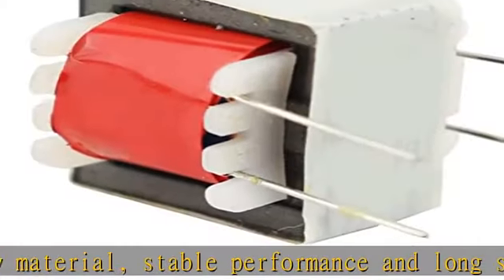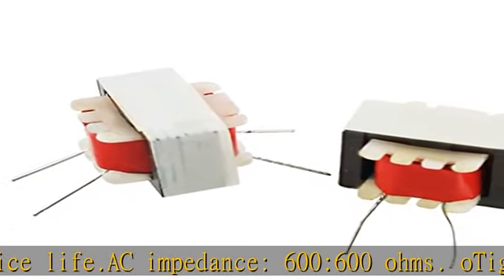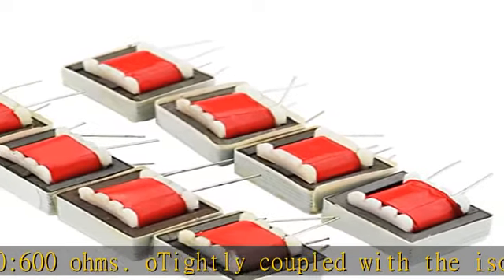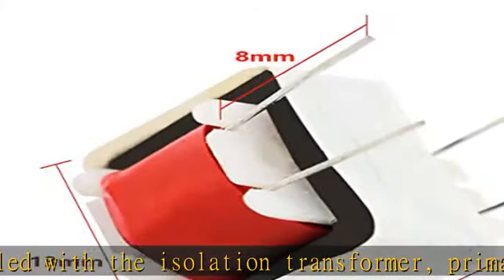Tightly coupled with the isolation transformer, primary winding and secondary winding. There is enough pass band; the original winding inductance is small, the leakage inductance is small, and the influence of hysteresis loss can be reduced. Voltage ratio: